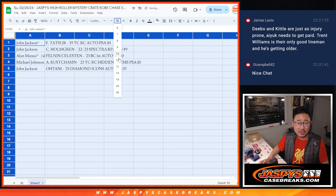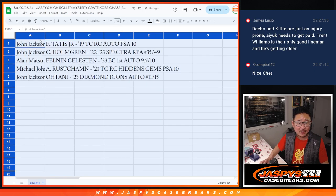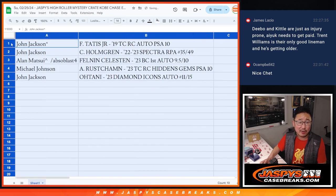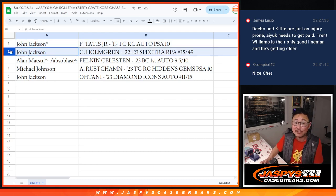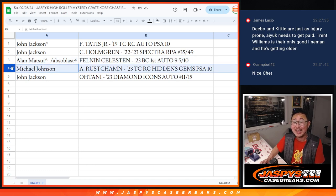Here's how it shakes out — congrats, everybody. John gets the Fernando Tatis Jr. Topps Chrome Rookie Auto PSA 10, and also the Chet Holmgren Spectra Basketball RPA to 49. Alan gets the Celestin 2023 Bowman Chrome First Autograph graded 9.5/10 — you better be an all-star and a hall of famer! Michael gets the Adley Rutschman 2023 Topps Chrome Hidden Gems PSA 10. And John also gets the Ohtani 2023 Diamond Icons Autograph out of 15.